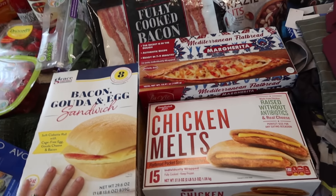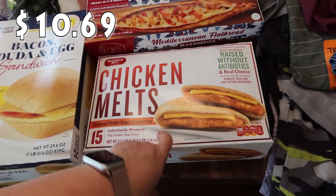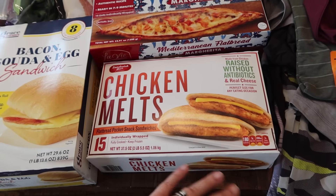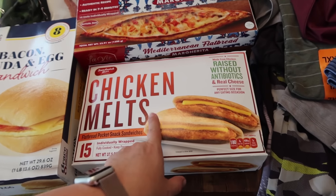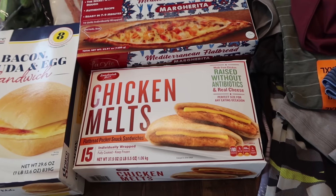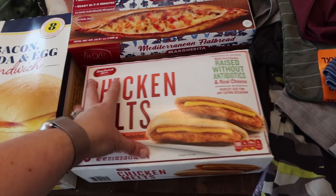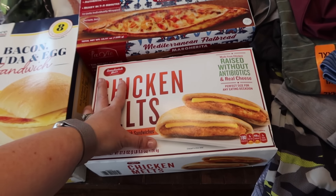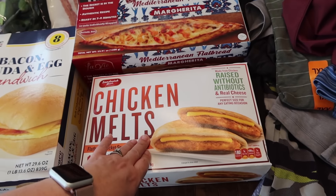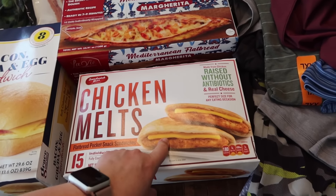I've got a couple of freezer items here — these are tried and trues. The chicken melts have 15 individually wrapped pieces. It's a flatbread pocket with cheese and a little piece of breaded chicken. The kids absolutely love these and they're super easy to heat up — whether packing in a lunchbox or for after-school snacks on the weekends.